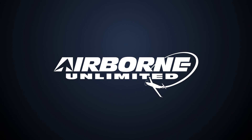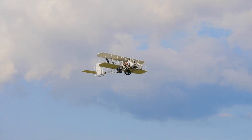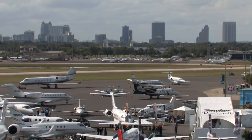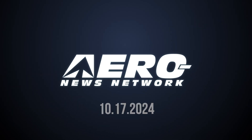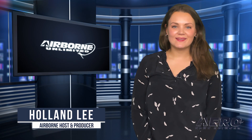Coming up on today's episode of Airborne Unlimited: Wright-B Flyer replica executes emergency landing; special air traffic procedures for NBAA Base; California politics put Starlink in timeout. Welcome to Airborne Unlimited. I'm your host, Holland Lee. Let's get into today's stories.